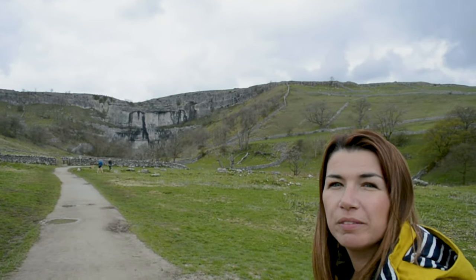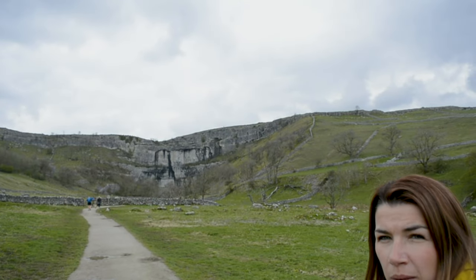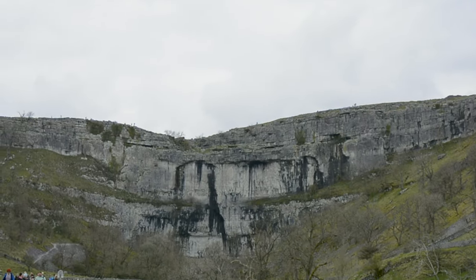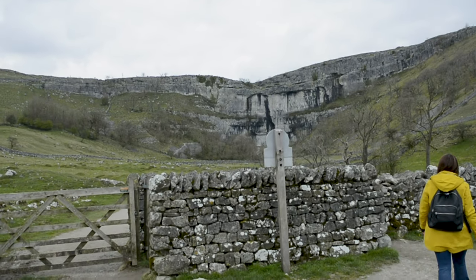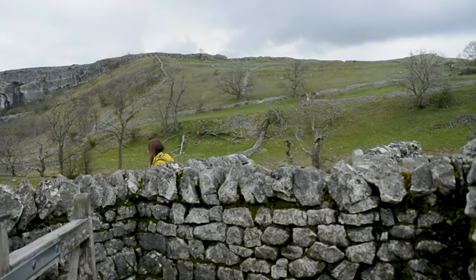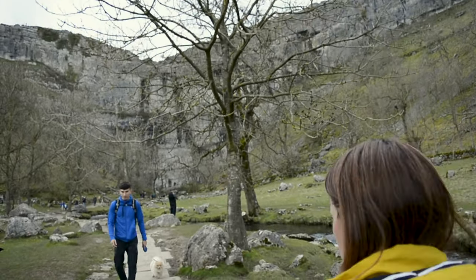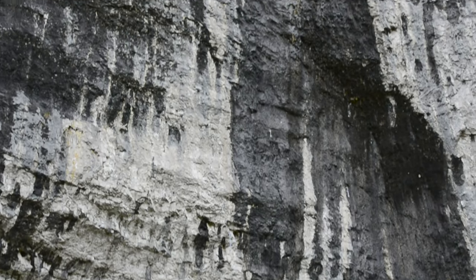Now we've decided to explore a bit of the Yorkshire Dales — we've come to Malham Cove. We parked in the village of Malham at the visitor centre, had lunch in a nice little café there, and it's only a 20-minute walk up to the cove. Really interesting rock formations up here. You can see there's some guys rock climbing — it's a long way up.